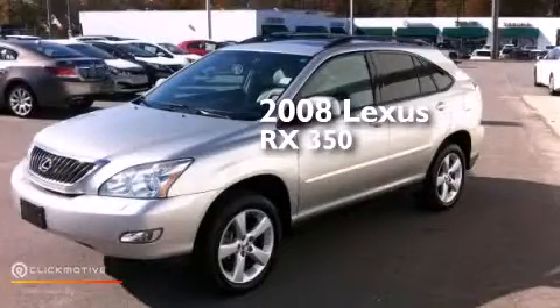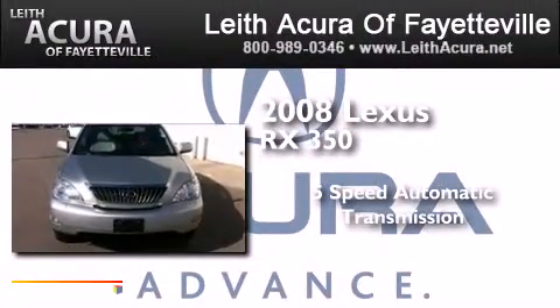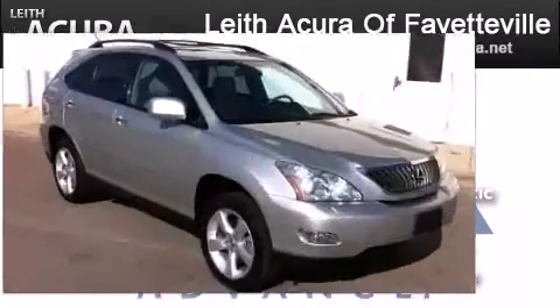This is a 2008 Lexus RX 350. This crossover has a 5-speed automatic transmission, a 3.5-liter V6, and all-wheel drive.